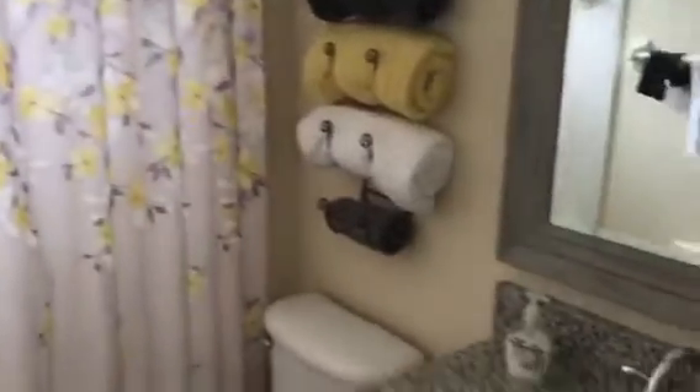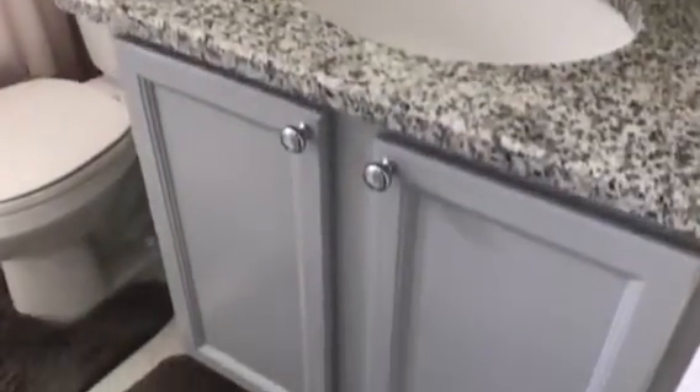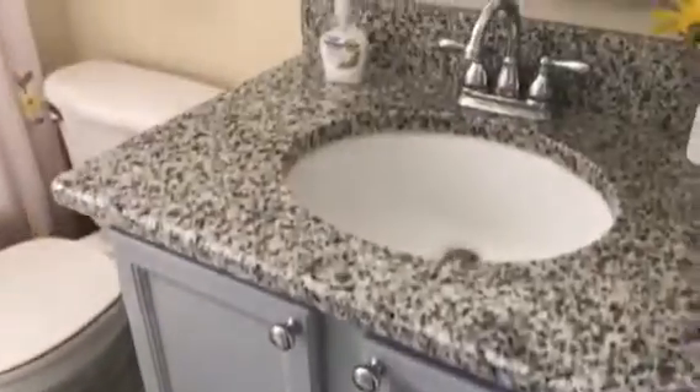What's nice is in the guest bathroom they put in granite, same as the kitchen. Some people don't do that, so that's actually a nice shower stall.